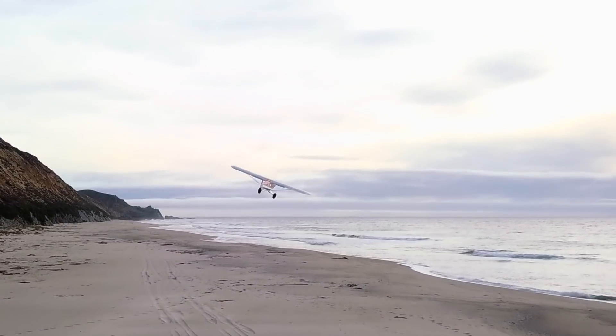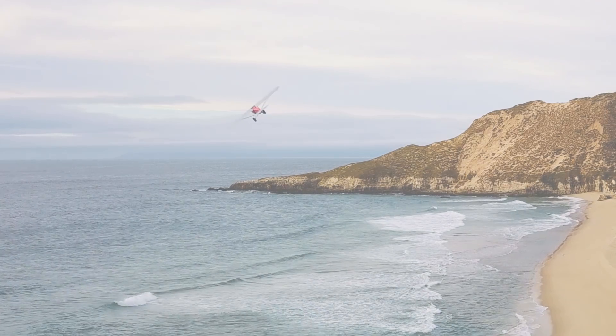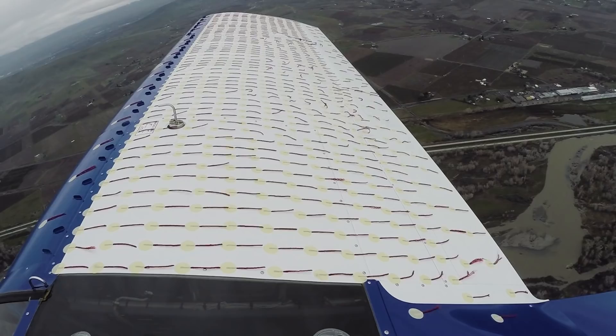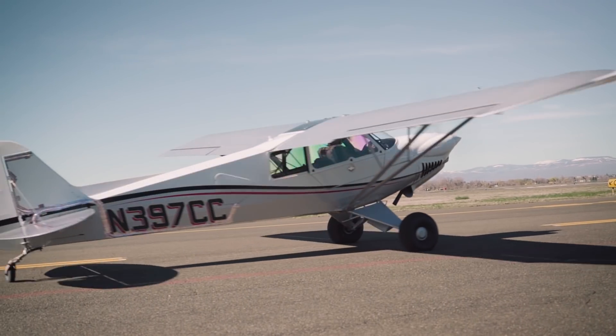The gross weight was increased to 2,000 pounds due to a bolstered fuselage and wings. Despite the experimental certification, the entire airframe passed structural, systems, and flight testing similar to our FAA Part 23 certified aircraft.